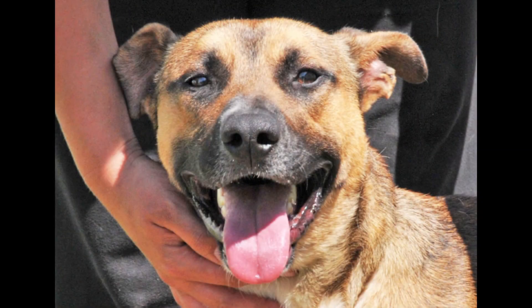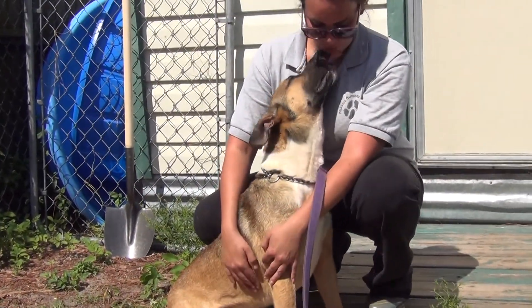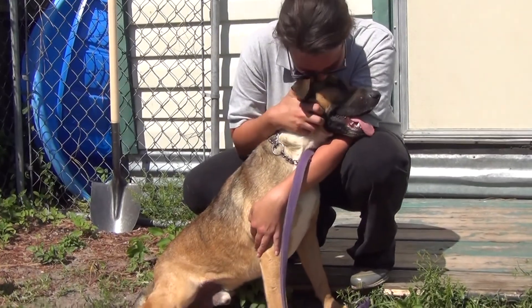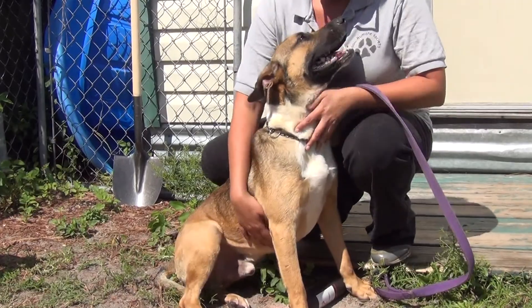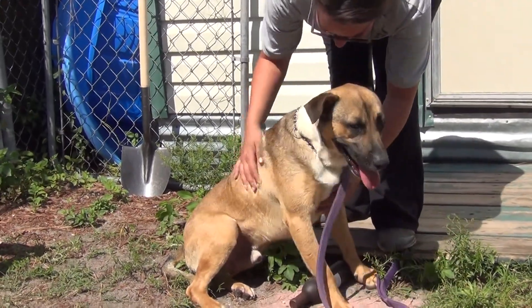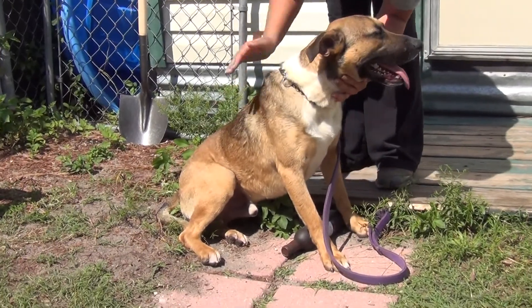He's got a beautiful classic shepherd face, and he's got that shepherd bark. He's got that intelligence — he's ready to go. I think he would love a nice walk on the beach with some training. He'll be an outstanding dog, and with that nice soft coat, he's only going to get better from here on out.